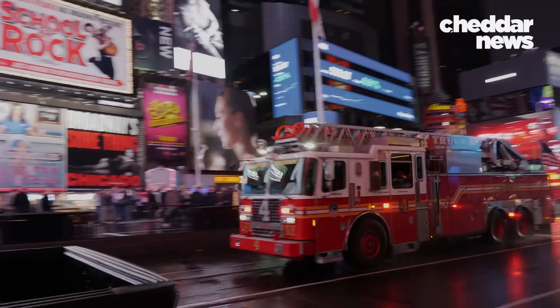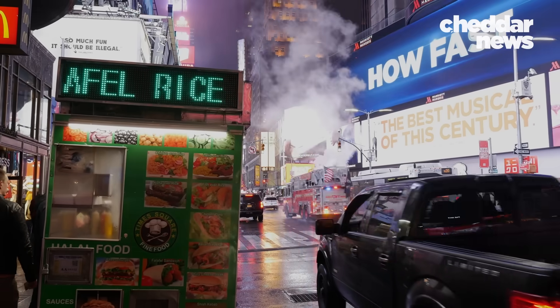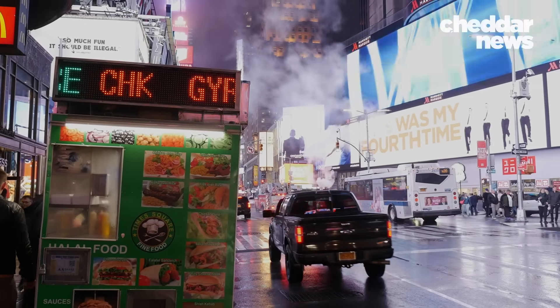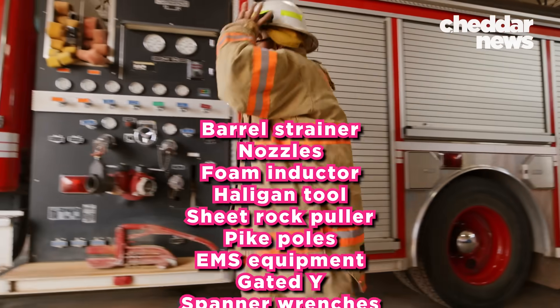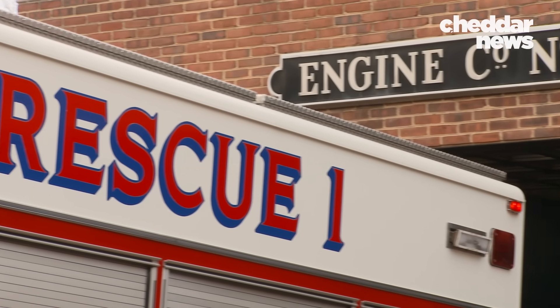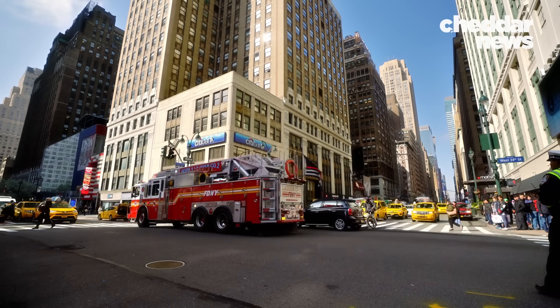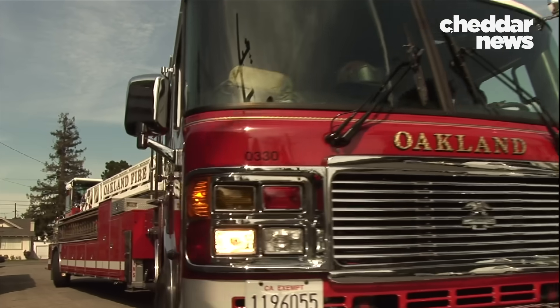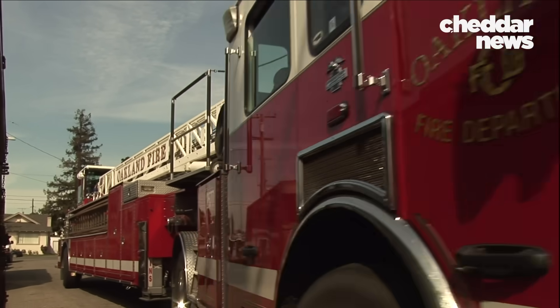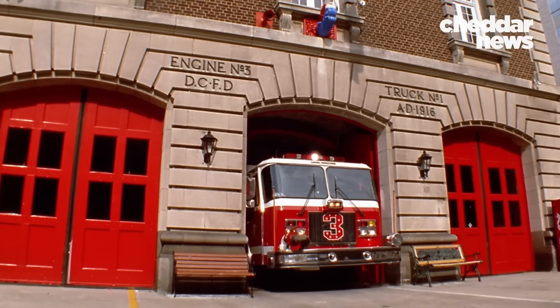Today, the average truck is loaded with pumps, hydraulic ladders, tanks that can hold roughly 400 to 500 gallons of water, and a slew of other equipment. Also, the term fire truck has come to encompass a variety of search and rescue vehicles like ladder trucks, engines, and tiller trucks. But regardless of the specification, almost all American fire trucks are larger, and that comes with a larger price.